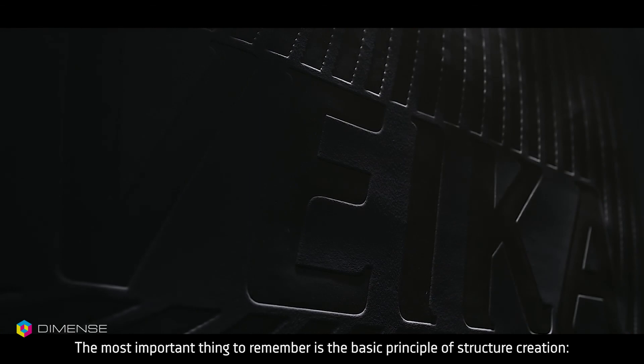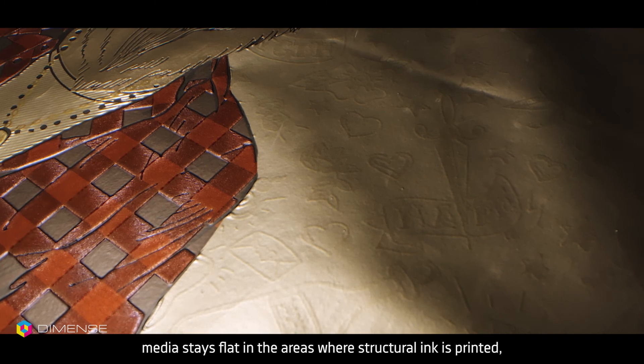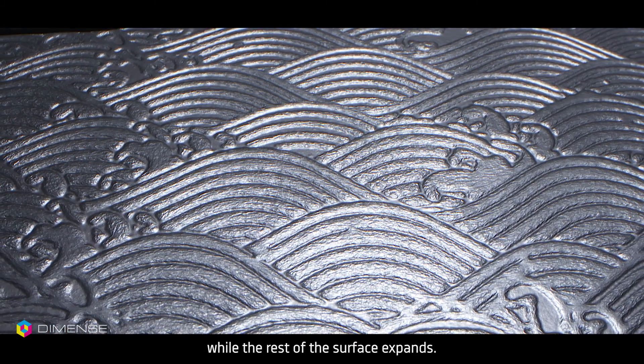The most important thing to remember is the basic principle of structure creation: media stays flat in the areas where structural ink is printed, while the rest of the surface expands.